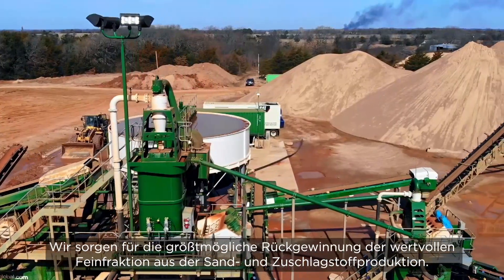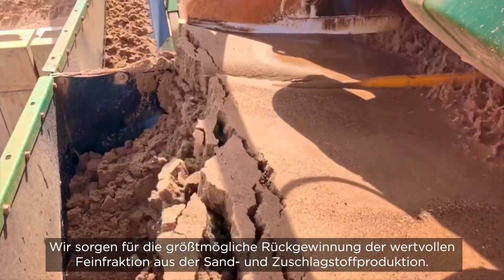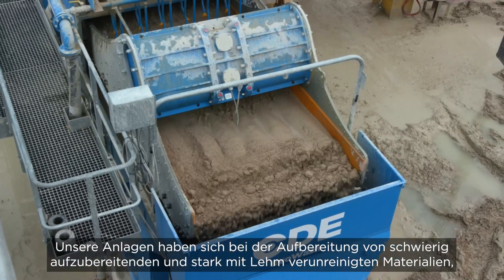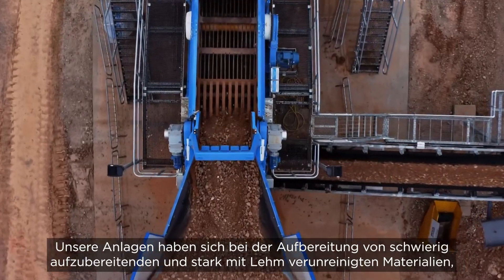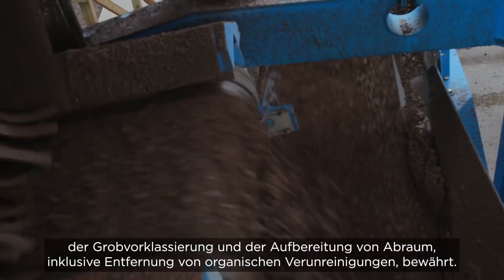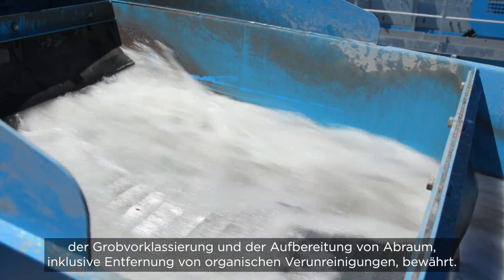We guarantee maximum recovery of valuable fines from sand and aggregate production. Our equipment has a proven track record in processing difficult, heavy clay-bound materials, scalpings and overburden while removing organic contamination.